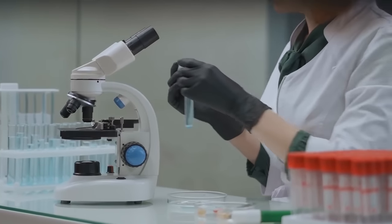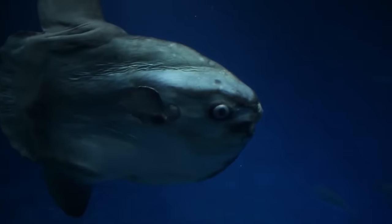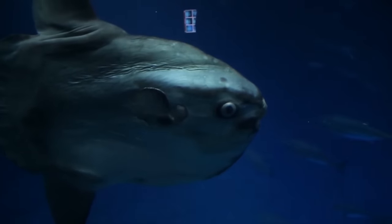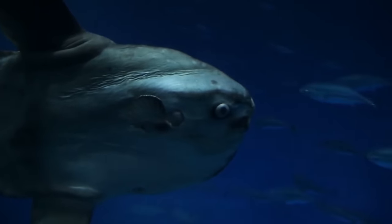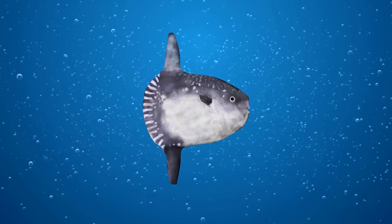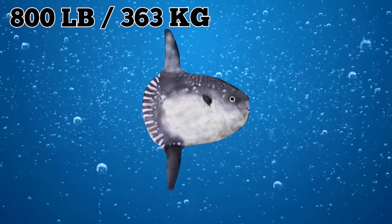Nygaard visually confirmed the species, which was later verified through DNA testing. The hoodwinker is one of five species of sunfish. Known for their large size and unusual shape, sunfish are considered the world's heaviest bony fish. They grow shockingly fast, reaching as much as 800 pounds during their first 15 months of life.